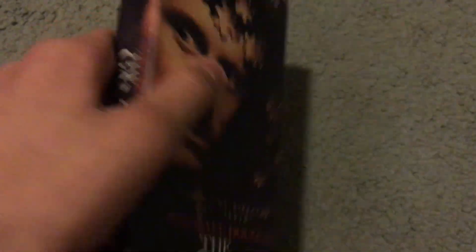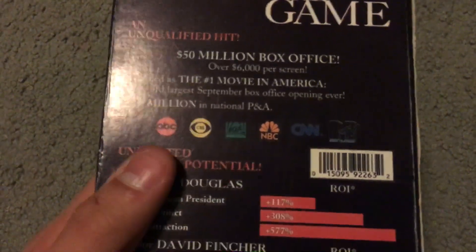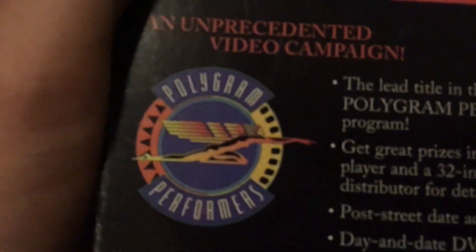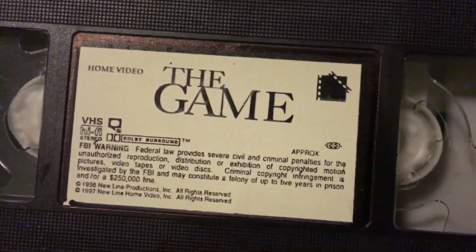Here's The Game with Michael Douglas, from director David Fincher — the director of Seven. What's interesting about this is that the box sides are legitimate, with the Polygram Video logo, and it even says 'Polygram Performers.' However, the actual VHS tape inside is a bootleg. So it's like a demo tape box with a bootleg VHS — pretty interesting.